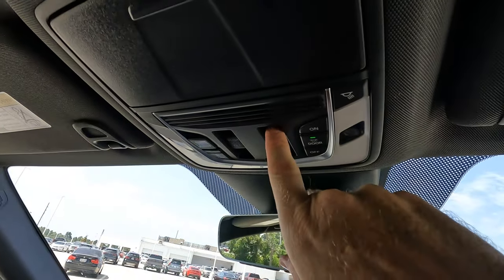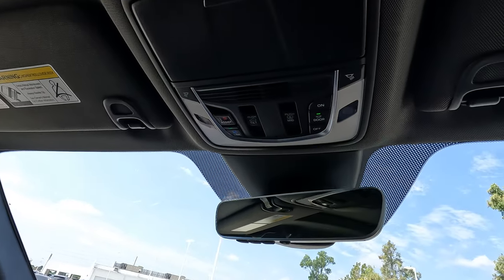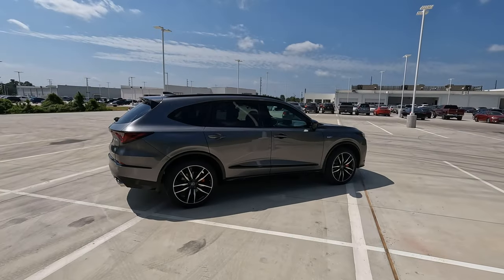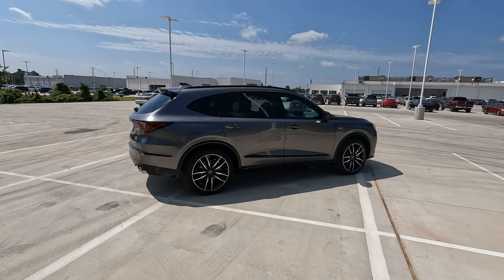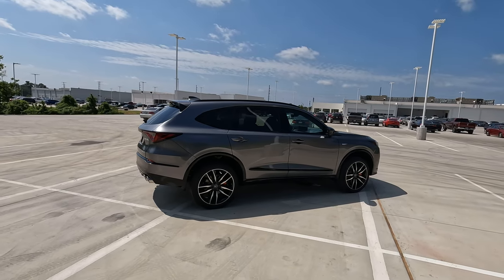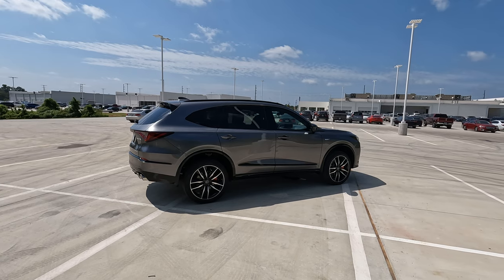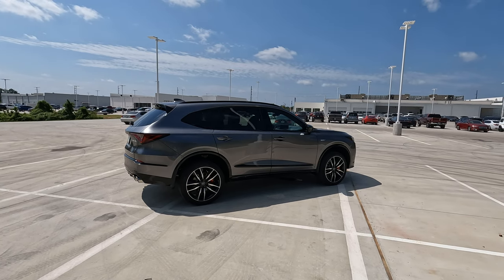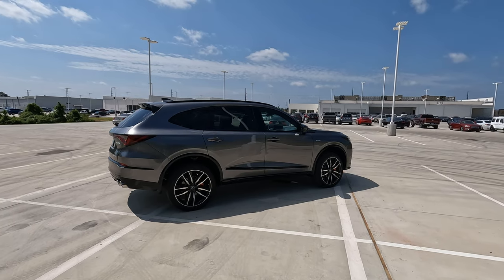Here's the control for the power shade and the ability to open the power sunroof. Let's take a look at the differences in ride height. Here is your stock ride height, and with the air suspension set to 'lift' — which I showed you on the screen earlier — there is additional ride height. It is sitting a little bit higher now.